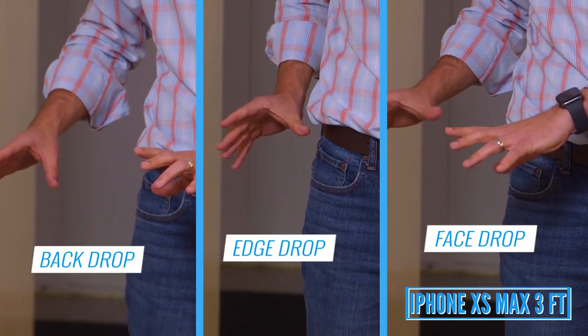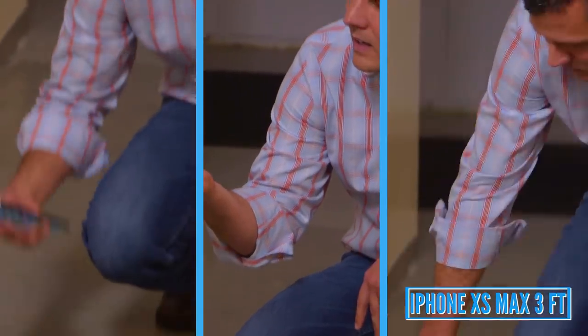Let's switch over to the iPhone XS Max and its ginormous 6.5-inch display. I don't see any damage so far. No scratches, and nothing around the camera either. So far, so good. Let's step it up to 5 feet for the iPhone XS Max.